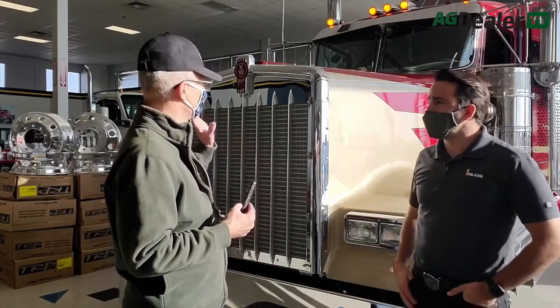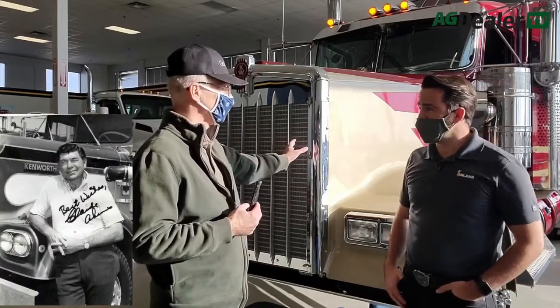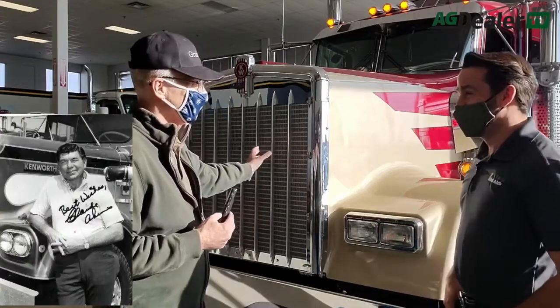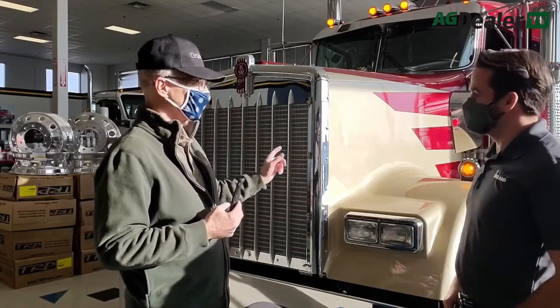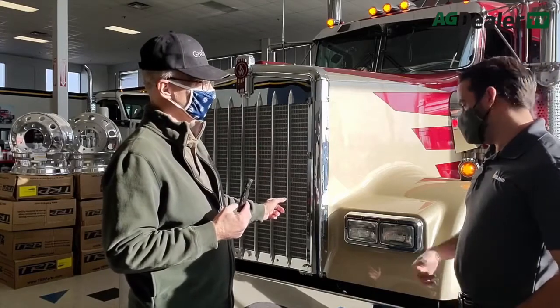On the outside you could mistake this for Sonny Pruitt's truck from the television show Moving On. But underneath, a lot has changed. So can we open up the hood and take a look at what's there? Let's do that.